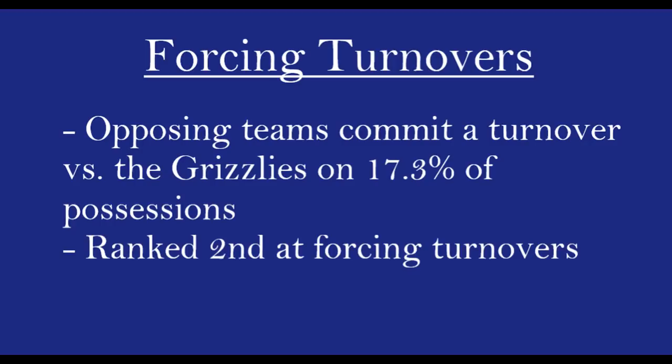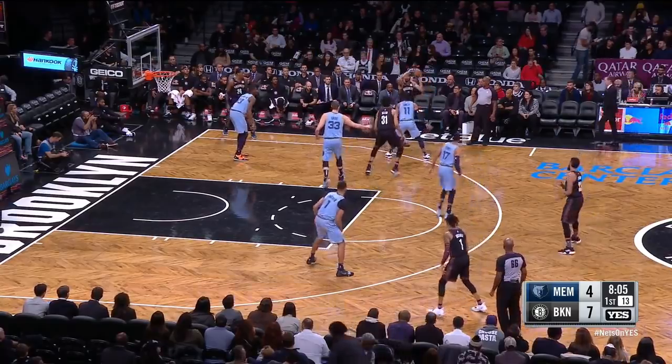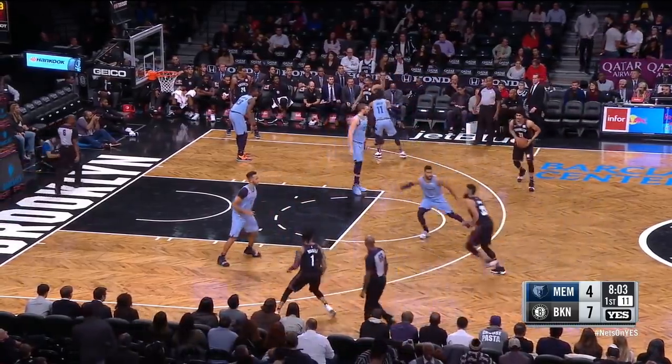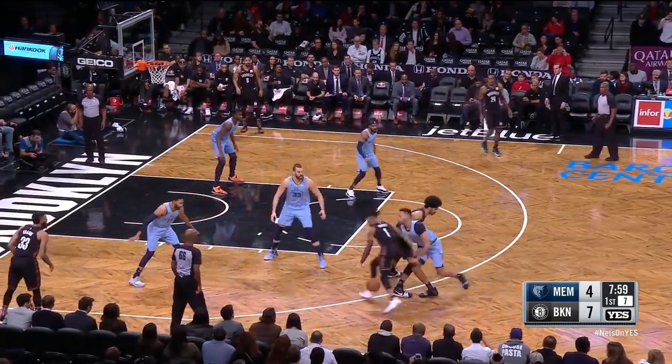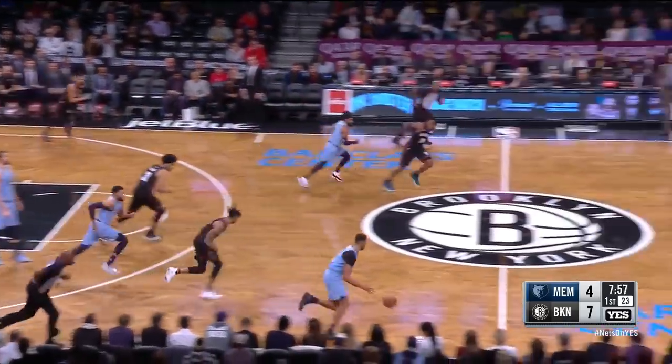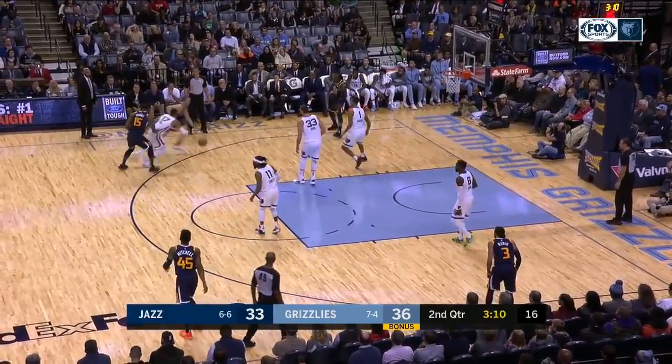Now let's talk about forcing turnovers. Opposing teams commit a turnover versus the Grizzlies on 17.3% of possessions, and the Grizzlies are ranked second at forcing turnovers. Length is one reason they're able to force so many — here Anderson uses his length to pickpocket D'Angelo Russell. On this next play, Anderson again uses his length and good fundamentals to steal a backdoor pass.